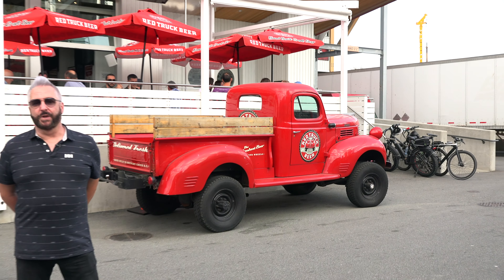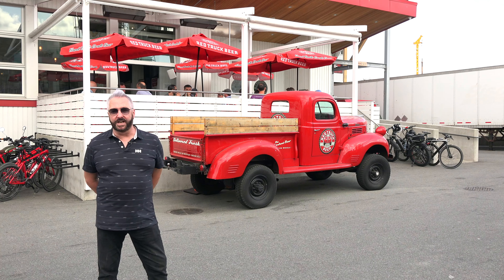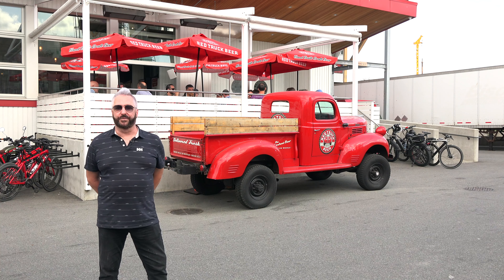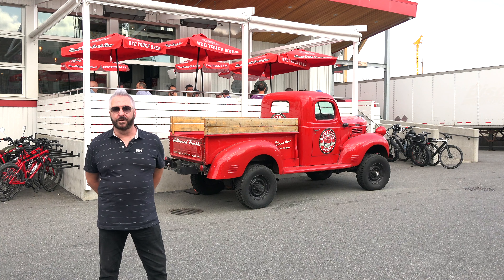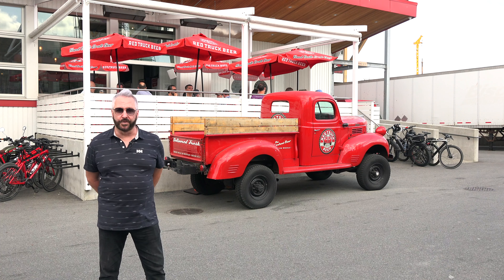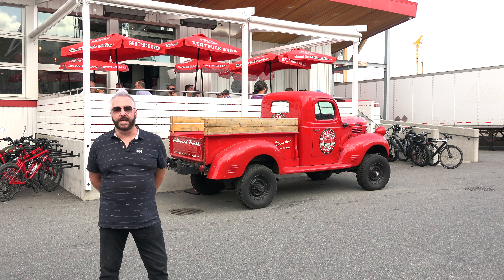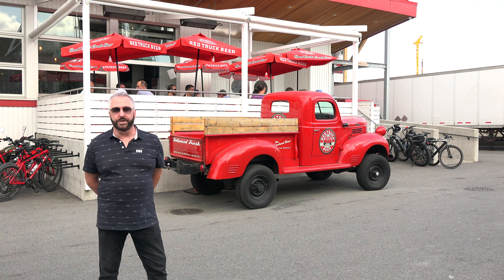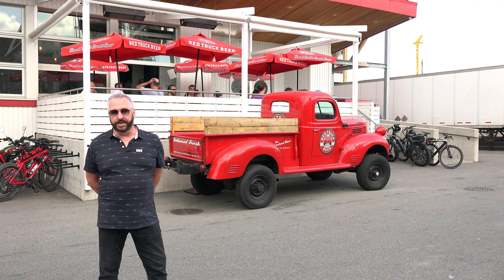The idea behind Red Truck Beer Company actually started with a red 1946 Dodge known as Old Weird Herald. In the early days it could be found patrolling the streets of Vancouver, dropping off kegs of lager and ale to the Vancouver Canadiens. Red Truck expanded its North American operations into Fort Collins, Colorado in 2017 and has since opened a facility in Denver.